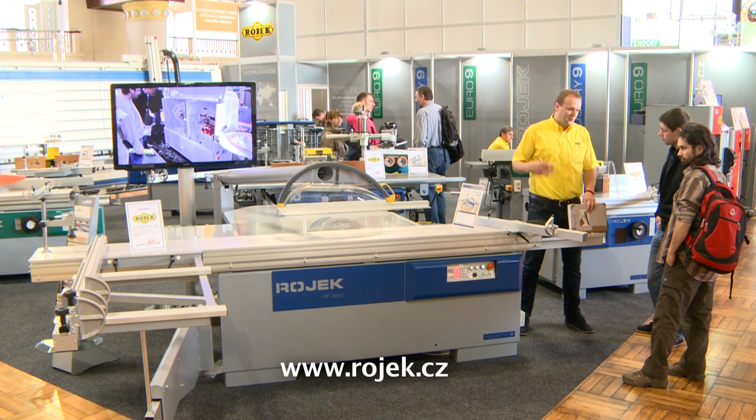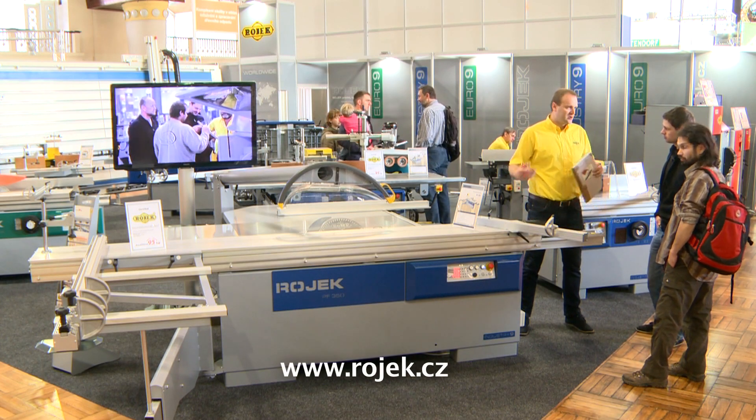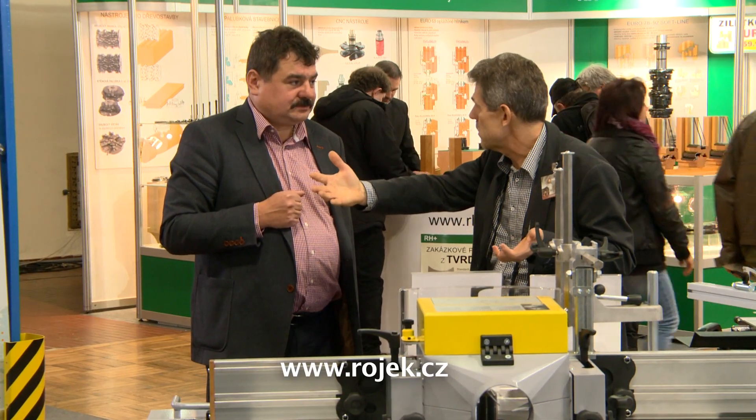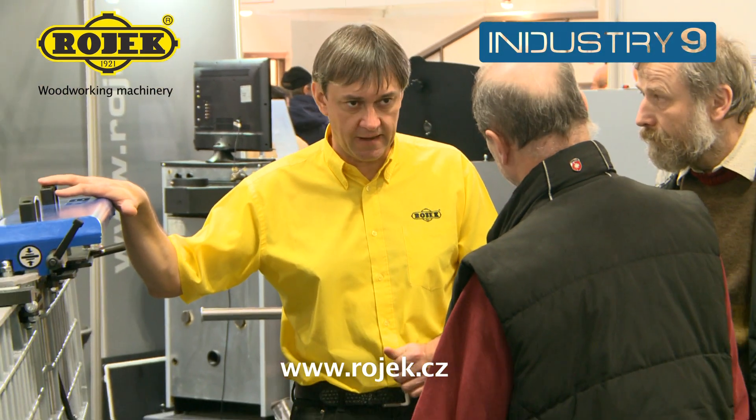The company Rojek presented its excellent woodworking machines in their 2 series at the trade fair Prago Ligna. We are now going to focus on machines from the Industry 9 series.